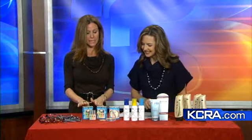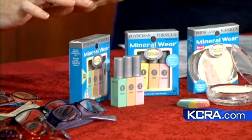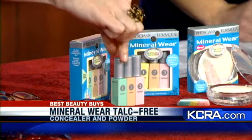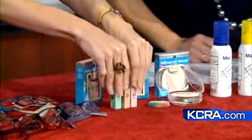Physician's Formula — I love this product. This is their correcting concealer, and it's talc-free. So you're going to see it's a corrector, a concealer, and a highlighter. You can take little bits off like this, which is kind of cool. You can put them in your purse or do whatever you want.